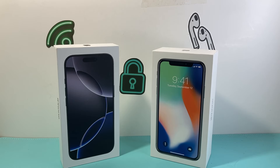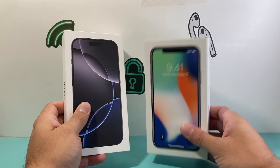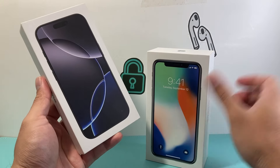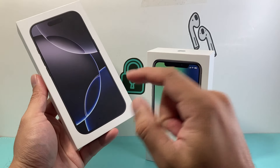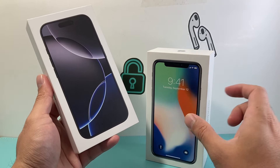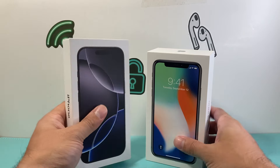Hey everyone, TechNamanji here with a video for you guys. In today's video we're going to review the iPhone 16 Pro versus the iPhone X which was released back in 2017. The iPhone 16 Pro just recently came out — we did an unboxing if you want to check that out. If you're thinking about upgrading whether you have the iPhone X or just want to know all the main differences, we're going to discuss that in this video. So let's get started.